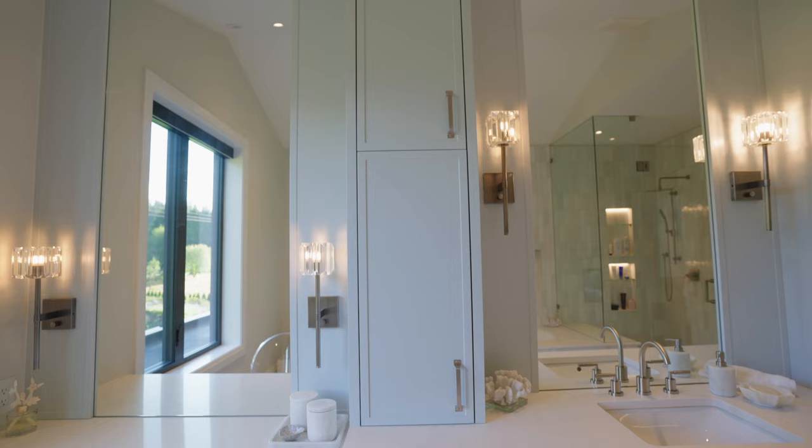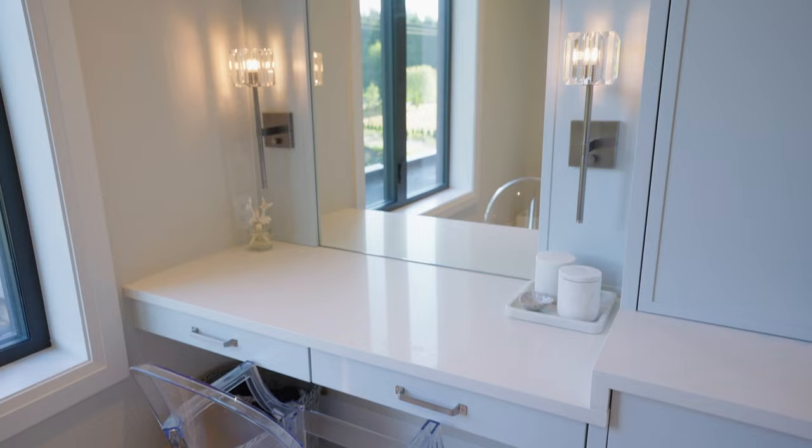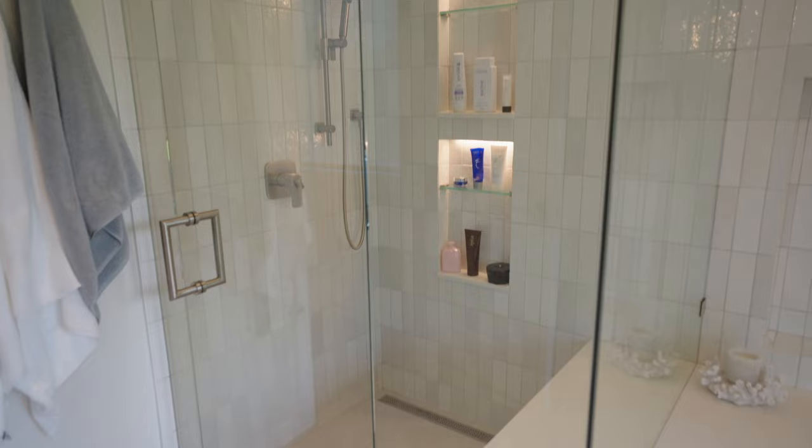Now we've all heard of his and hers sinks, but how about his and hers bathrooms? This is hers — bright and spacious. Remember that fireplace from the primary bedroom? Well, you can see it from this side too. And of course, we have more of that beautiful built-in cabinetry with a vanity. I really enjoyed being able to do a really feminine ensuite for her, which we don't typically get the opportunity to do.